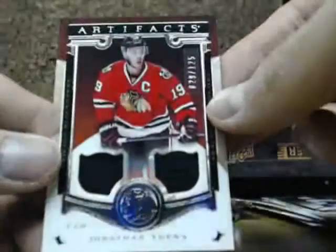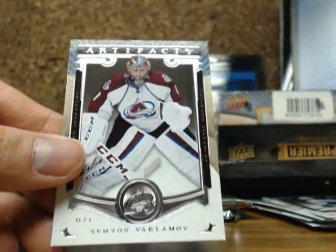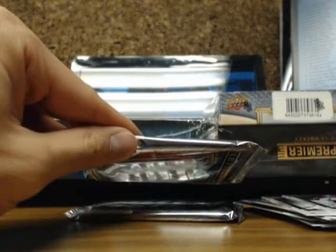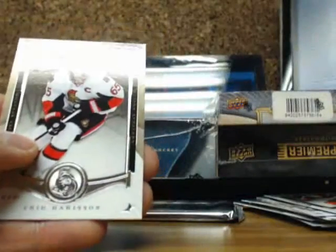Next one is a dual jersey — I have a Jumbo and Taze, a 125, Blackhawks. Next one is a Frozen Artifacts of Sean Couturier going out to the Philadelphia Flyers.